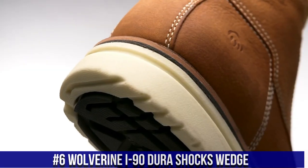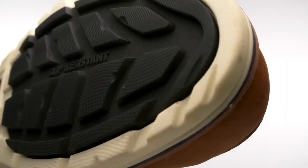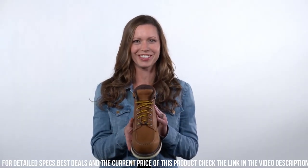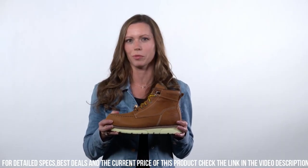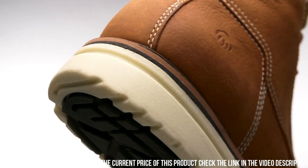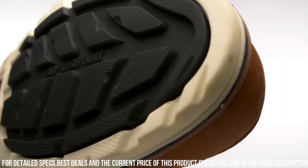Number 6: Wolverine i90 Durashocks Wedge — the ultimate work boot that combines strength, comfort, and durability. Designed for hardworking professionals, the i90 Durashocks Wedge delivers exceptional performance in tough work environments. The wedge outsole with Durashocks technology offers superior shock absorption and cushioning, reducing fatigue and providing all-day comfort. The full-grain leather upper guarantees long-lasting durability and protection. The Goodyear welt construction ensures a sturdy and reliable boot that stands the test of time. With a removable full-cushion insole and moisture-wicking lining, these boots keep your feet dry and comfortable throughout the day.